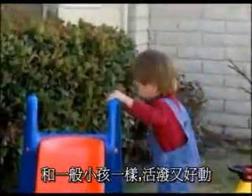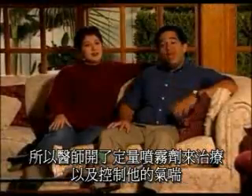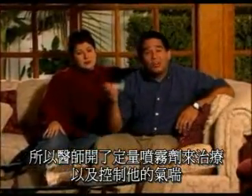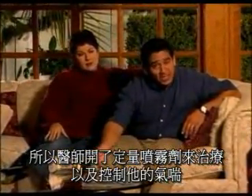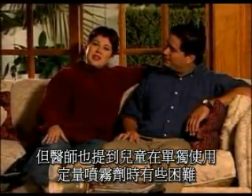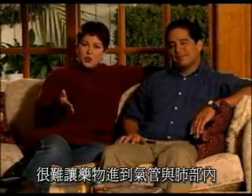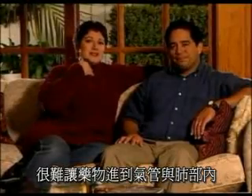That's our son Michael. Like most kids his age, he's full of energy and loves to play. But like over 5 million children in the United States, he has chronic asthma. Once he was diagnosed, our doctor prescribed an aerosol inhaler to keep Michael's symptoms under control. The doctor also explained that it used to be a major problem trying to get the medication to where it would do the most good, deep inside the child's congested airways.